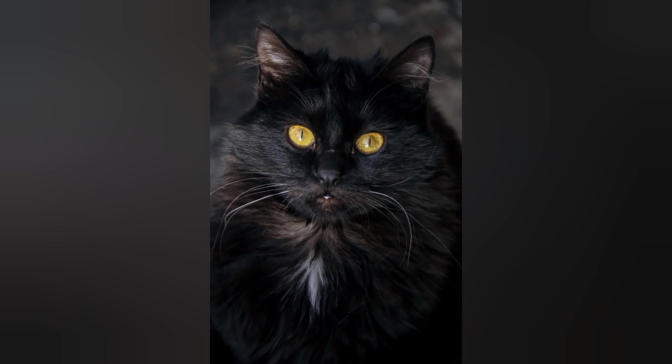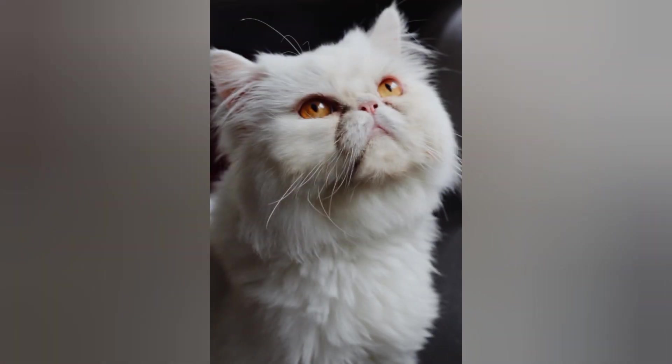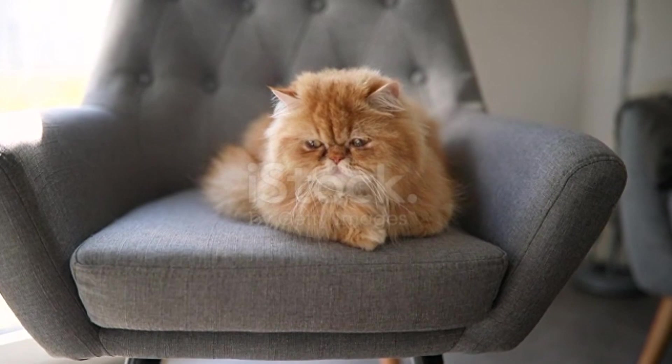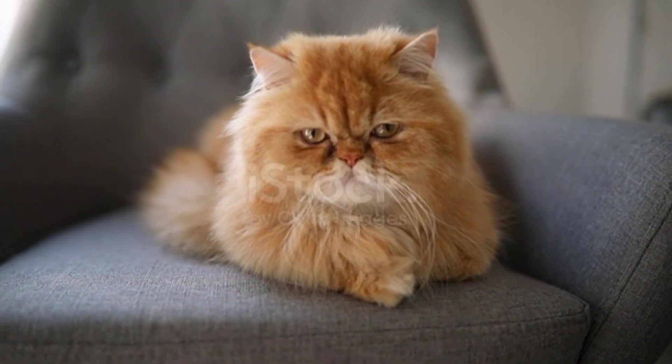Special care: Persian cats have unique facial features that require some extra care, particularly for their eyes and face. Regular eye cleaning and keeping their face clean and healthy are essential.